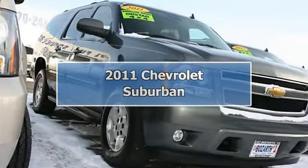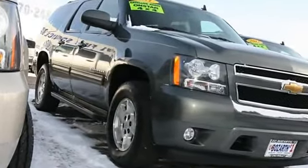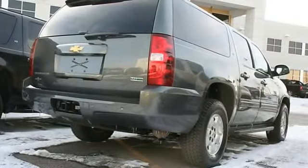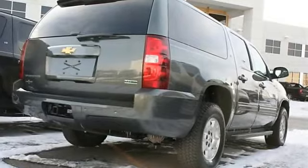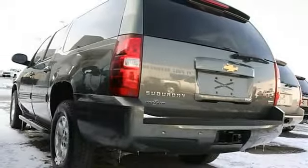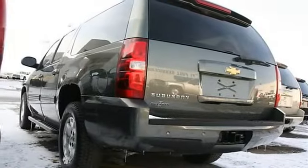2011 Chevrolet Suburban Sport Utility. This vehicle features the following equipment: automatic, gas ethanol, 5.3L 323 horsepower engine, 4WDL locking limited slip differential, 4WD.